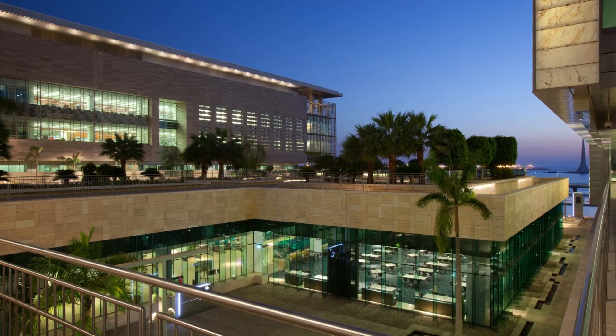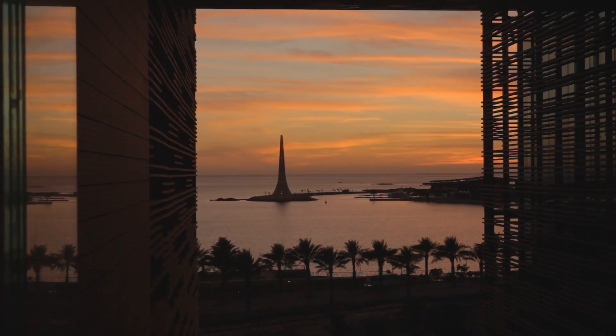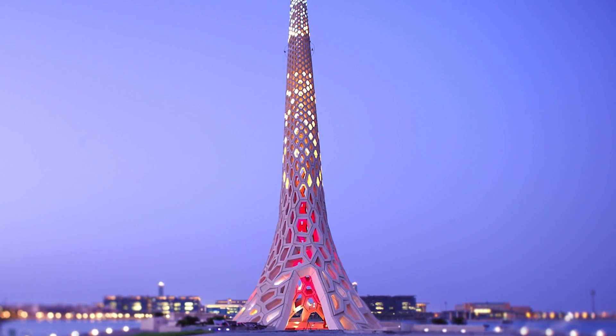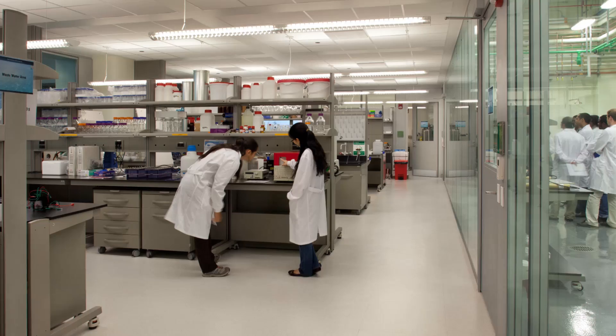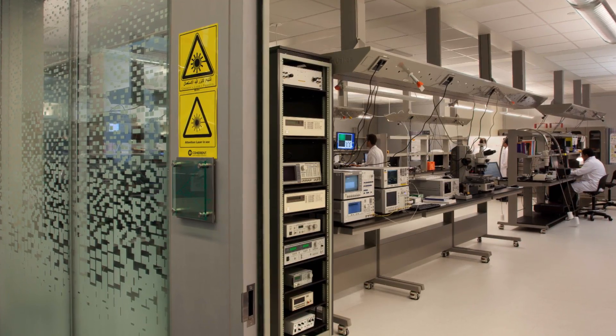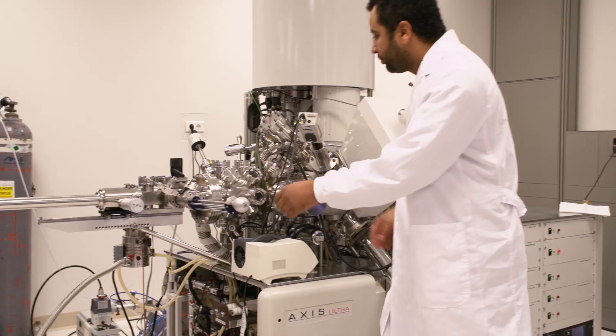KAUST is an international research university located on the shores of the Red Sea in Saudi Arabia. KAUST's vision is to become a global university doing cutting-edge research, an international university where people from every corner of the world come to work together, collaborate to solve not only the problems that face Saudi Arabia but also the problems that face the world.